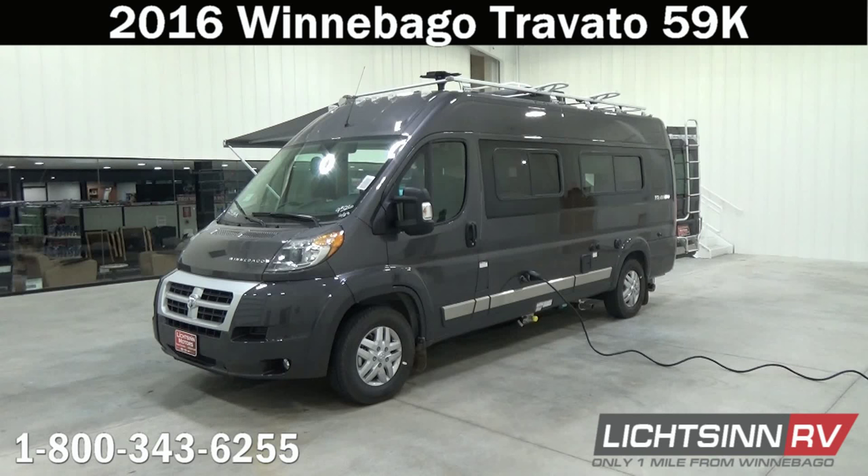Thank you for visiting Litson.com for the opportunity to showcase our factory fresh 2016 Winnebago Touring Coach Travato 59K here at Litson RV, America's closest dealer to Winnebago Industries. We're located only one mile north of the Winnebago, Itasca, and Winnebago Touring Coach Division of Winnebago Industries right here in Forest City, Iowa, and recently named by Winnebago Industries their North American top dealer across all of their divisions.